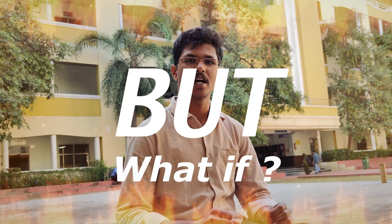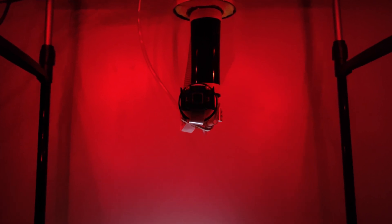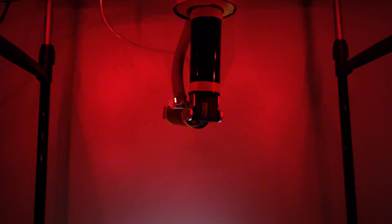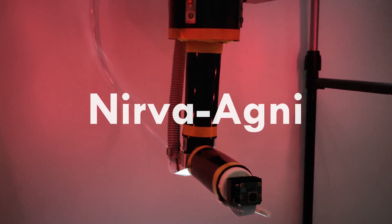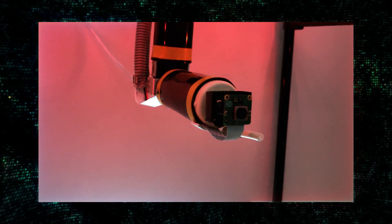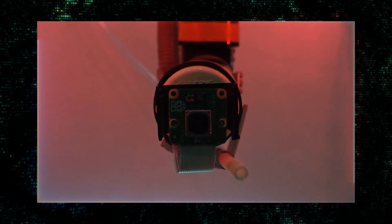Fire — an uncontrollable force that takes away many lives and property. But what if there is a guardian that could stop it before it even spreads? NIRVADNI is an advanced AI-powered fire extinguishing robotic arm that combines cutting-edge design with groundbreaking innovation. It is designed to act as a 24/7 surveillance system.